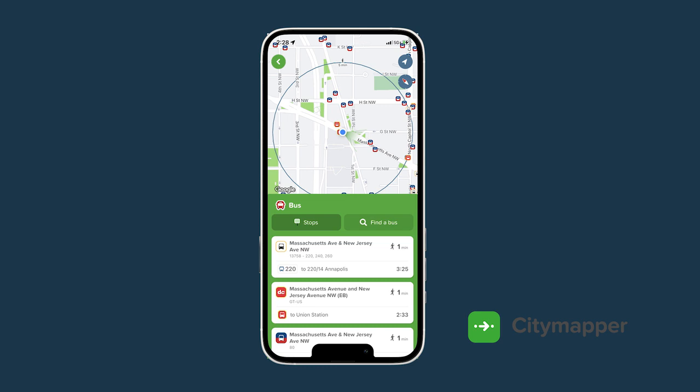The small red and yellow bus icons represent the D.C. Circulator. As you can see here, the app finds my location and tells me how long it will take me to walk to the Massachusetts Avenue Circulator stop.